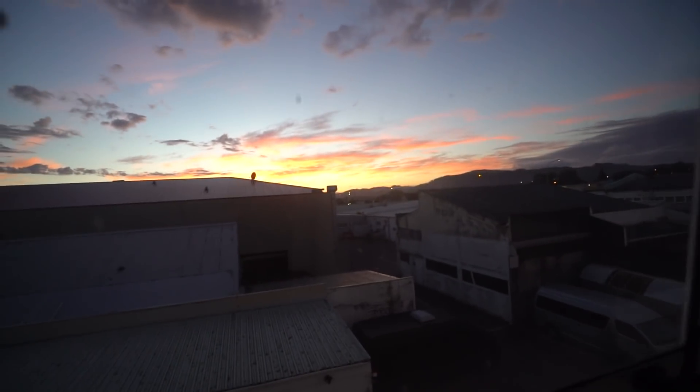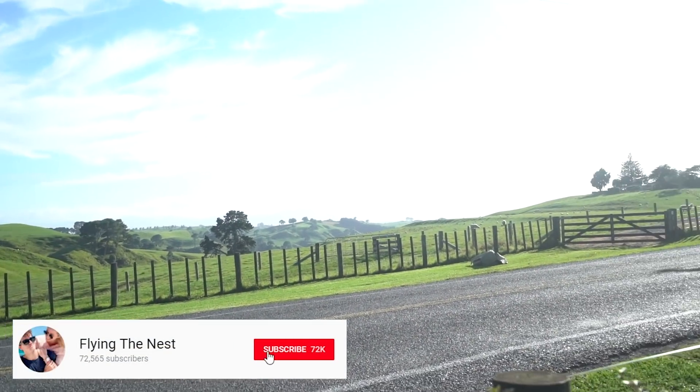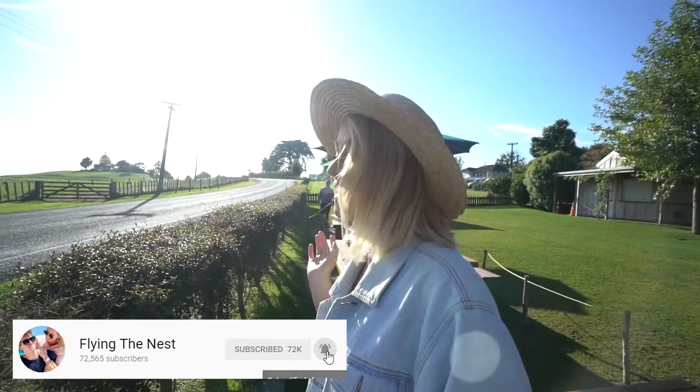Wow, our first epic sunrise — just look at that view! Also guys, guess where we are right now. We are very excited!